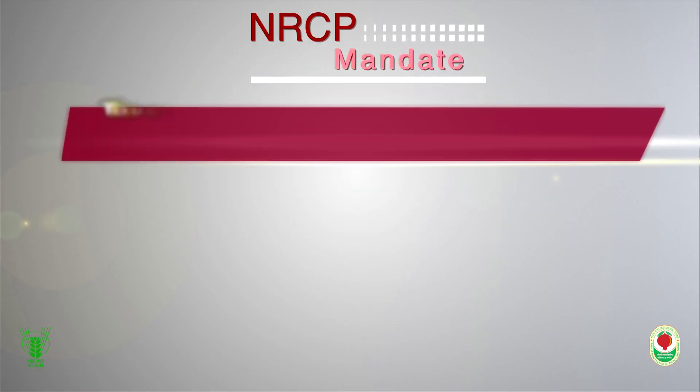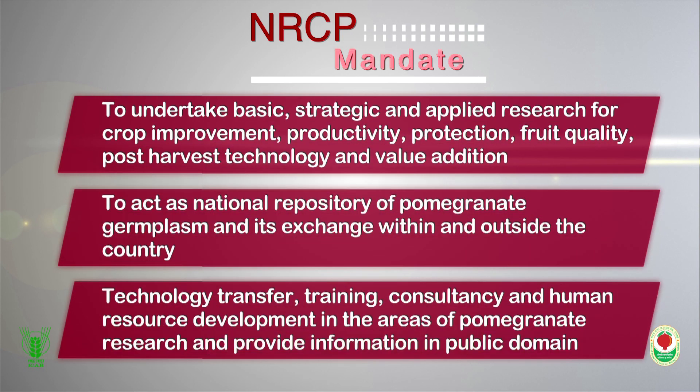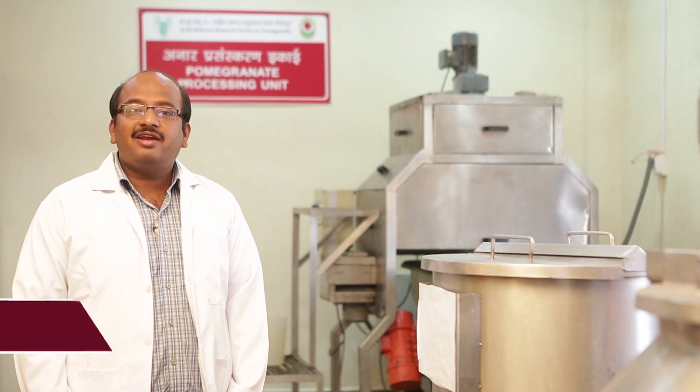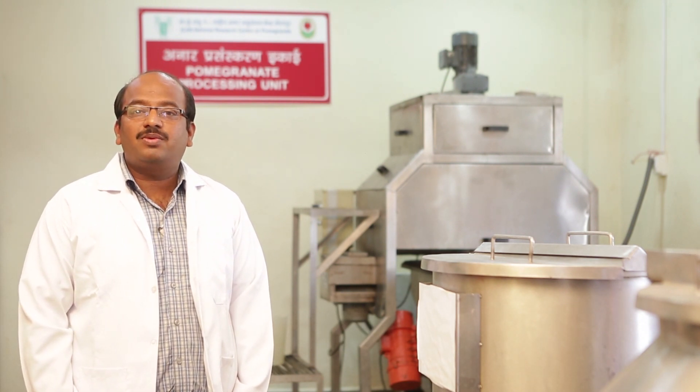The ICAR National Research Centre on Pomegranates has developed various technologies for processing and value addition of pomegranate, with the objective of total utilization of pomegranate fruits.